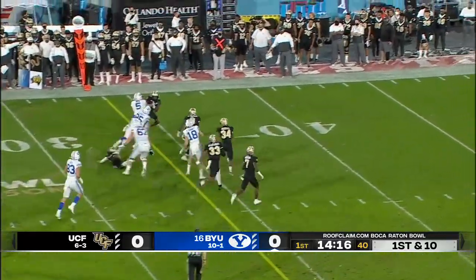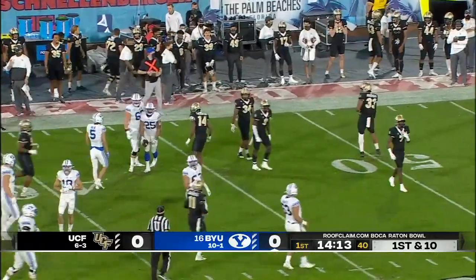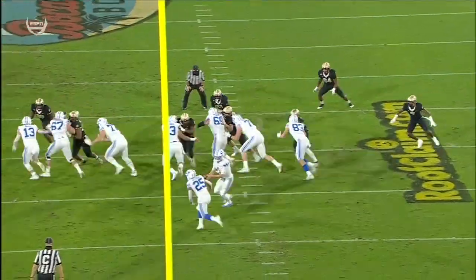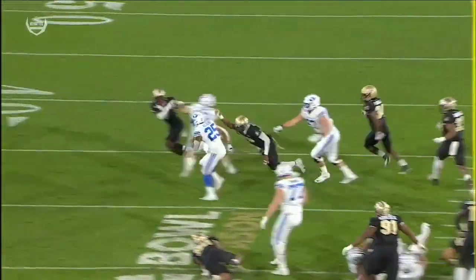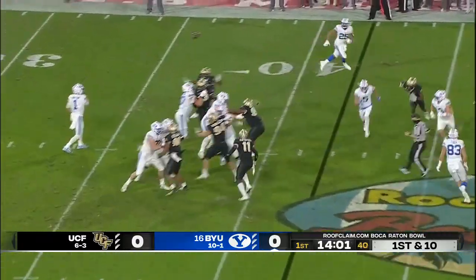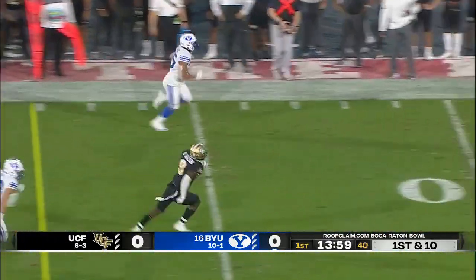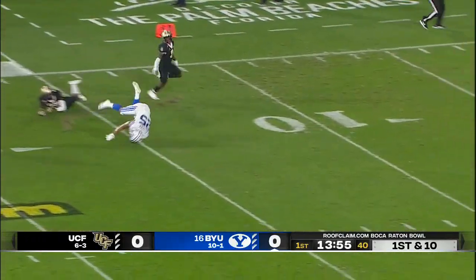Off to the left side, big hole, first down and more, out over the 40 to the 42-yard line. Get used to them running to this left side — number 67. Get that last block on the safety break. This offensive line has been really good so far this year.